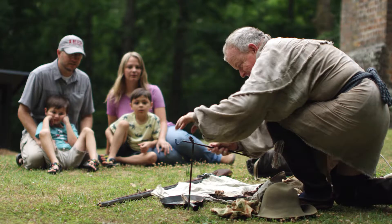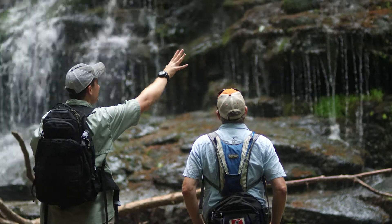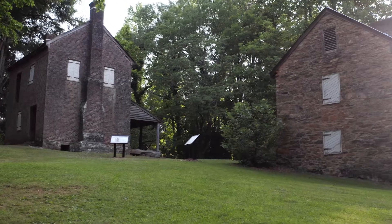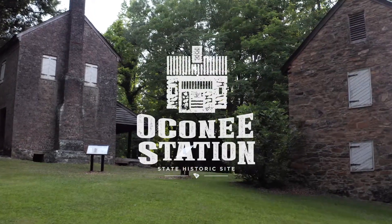Whether you're into history, nature, fishing, or all of the above, we hope you enjoy your time here at Oconee Station State Historic Site.